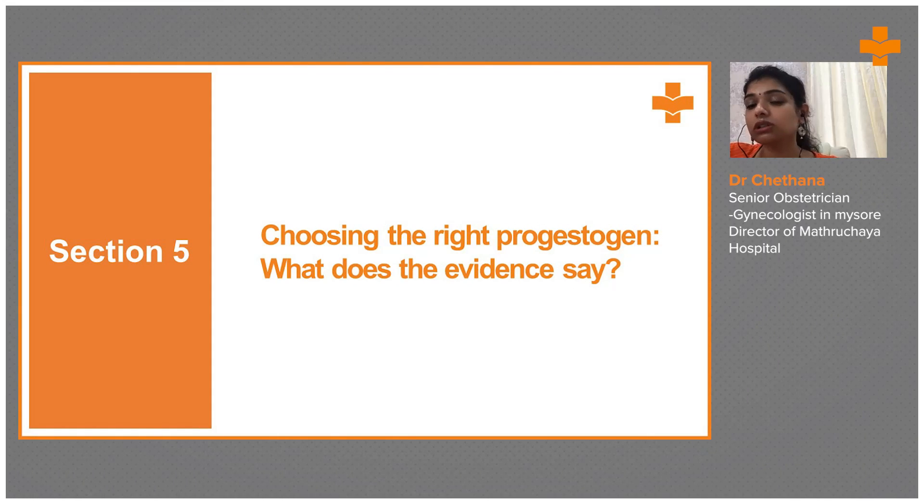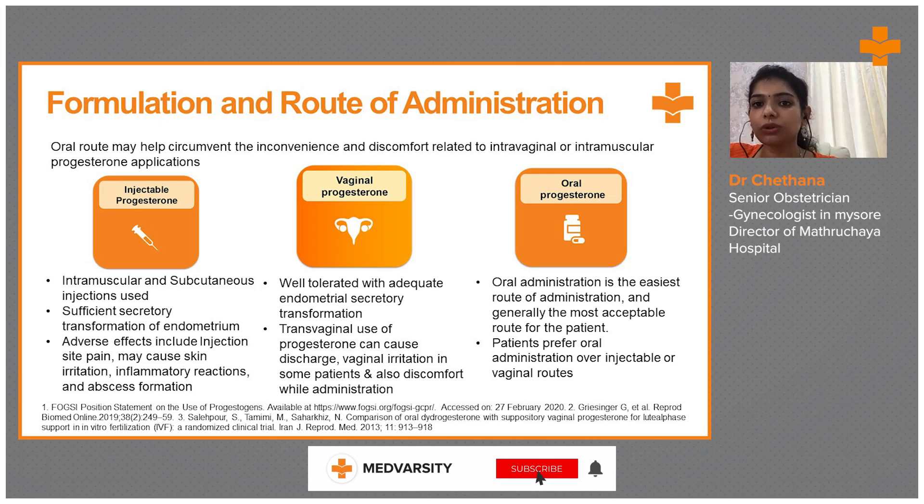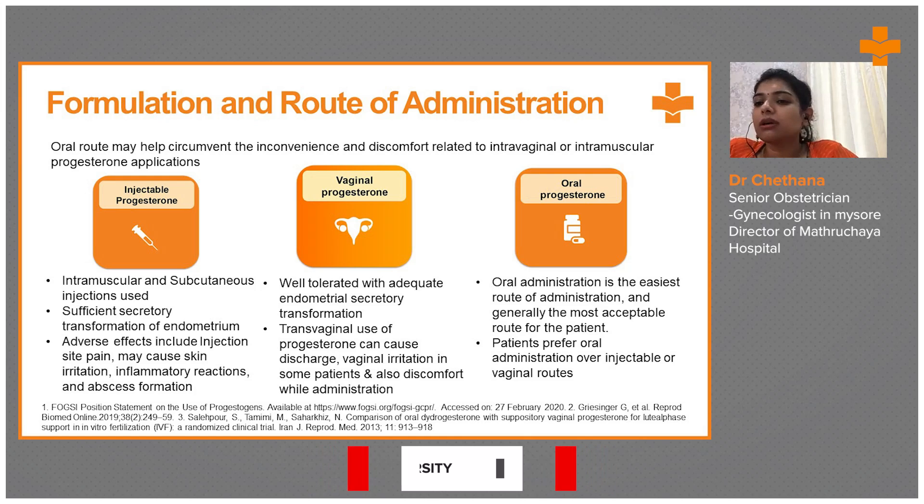Choosing the right progesterone is also an important consideration. Looking at the evidence comparing oral route to vaginal and injectable progesterones: in the case of injectable progesterones, the intramuscular or subcutaneous injections produce sufficient secretory transformation of the endometrium. Adverse effects include injection site pain, skin irritation, inflammation, and abscess formation.